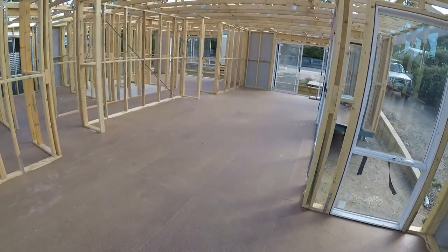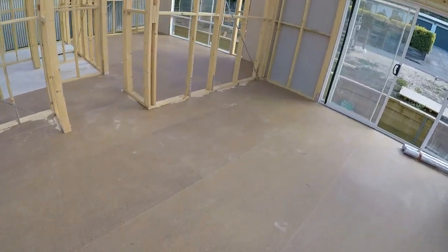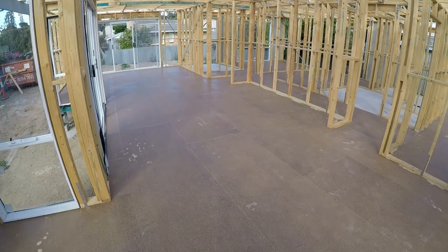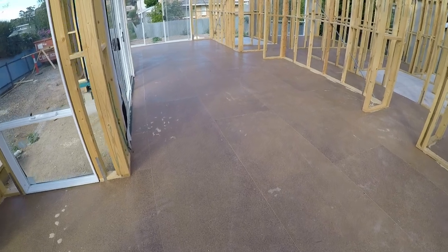That's my little update on the Yankalilla build. Hopefully next time we come down there'll be a roof on, and I'll bring the plans with me so we can do a proper tour. That's my little rant — see you next time.